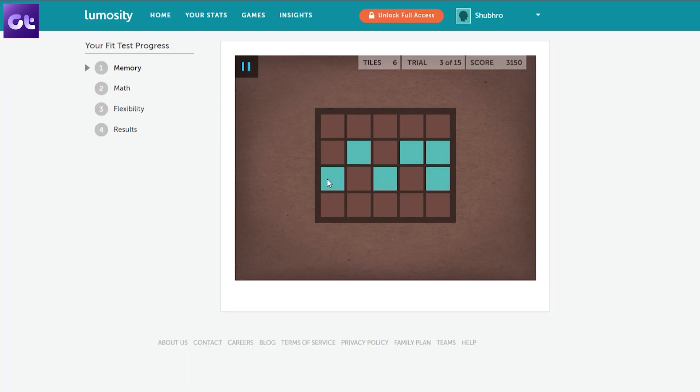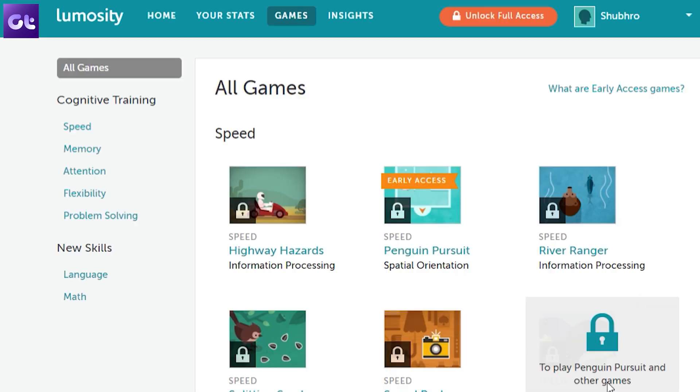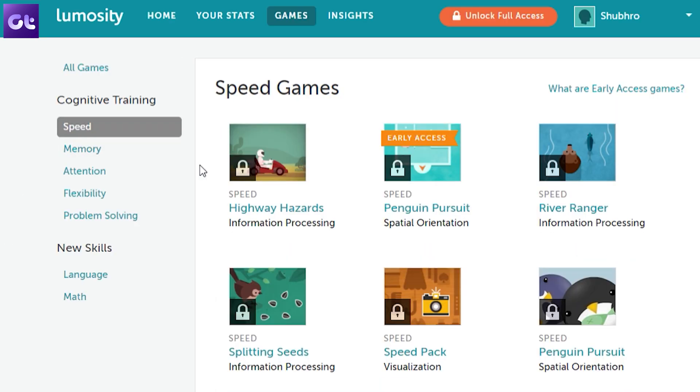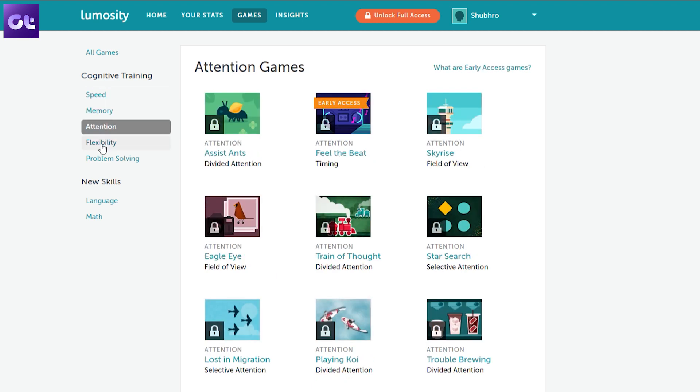Next up is Lumosity — it's a gaming website. You might be thinking how a gaming website would help with work from home productivity. Well, hear me out. First, this is something you should play during your break time. Secondly, it is a brain development gaming site with five key areas you can focus on: memory, attention, speed, flexibility, and problem solving. Trust me it works out really well and you'll be able to see the results in no time.